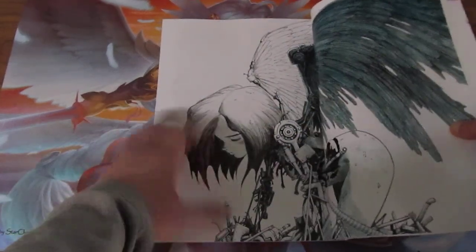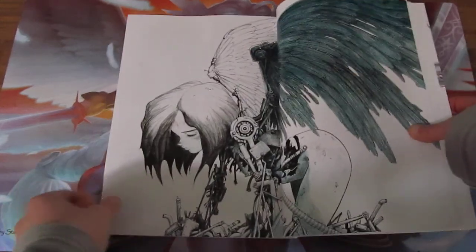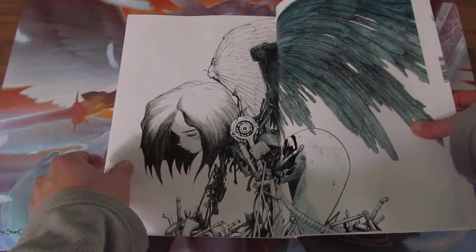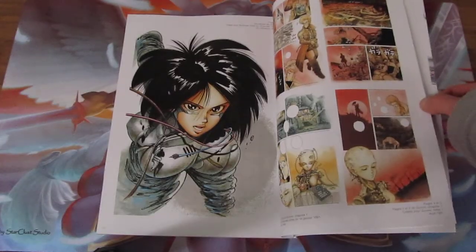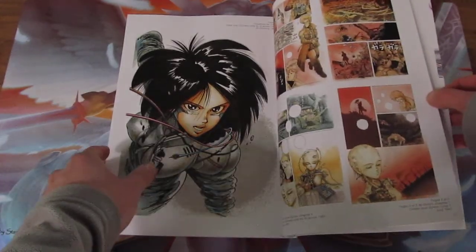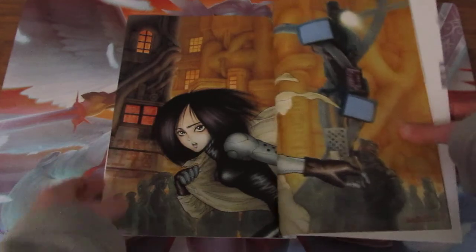Some of them are actually front covers of the Battle Angel Lita series. This is the front cover of the first book of Battle Angel Lita, which the French call Gunnm. That's the second book, I think. That's the third. Fourth, fifth.